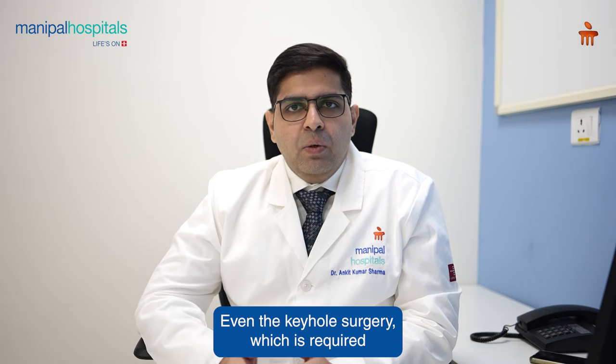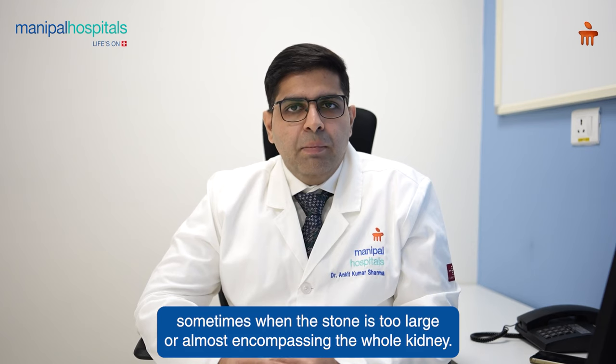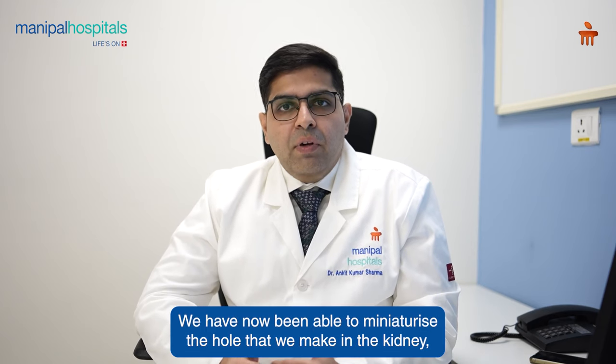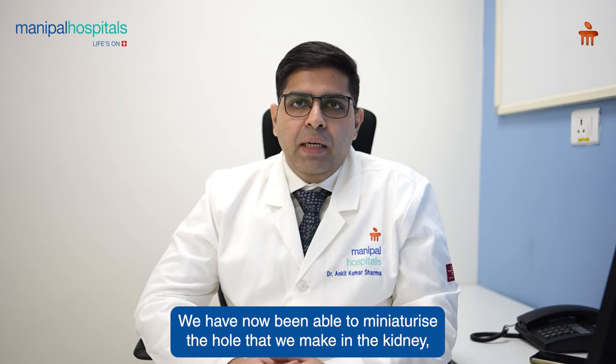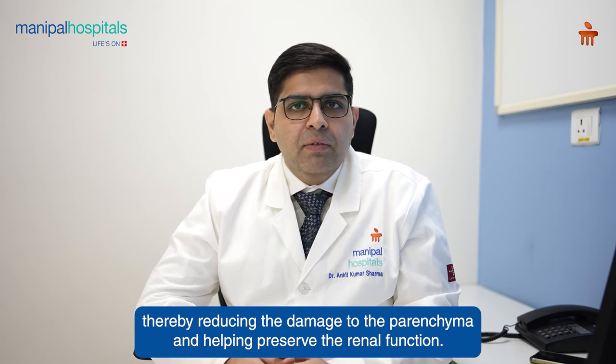Even the keyhole surgery, which is required sometimes when the stone is too large or almost encompassing the whole kidney, we have now been able to miniaturize the hole that we make in the kidney, thereby reducing the damage to the parenchyma and helping preserve the renal function.